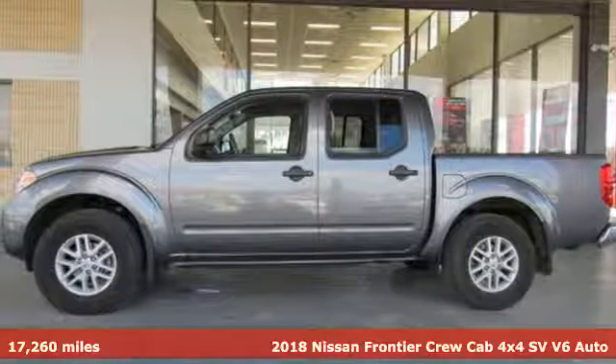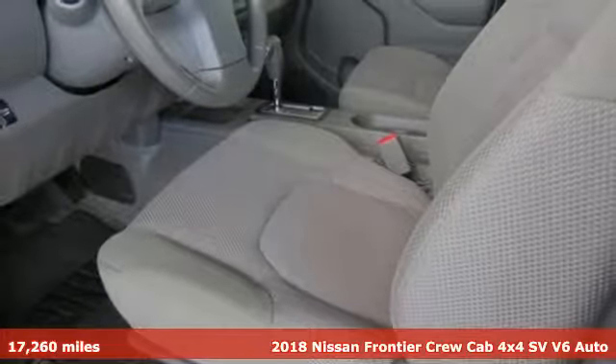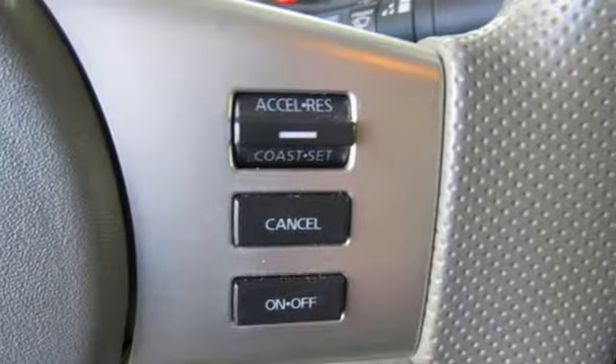It's a 2018 Nissan Frontier. With this versatile midsize truck, tough is always on call. And get ready for an impressive combination of features.